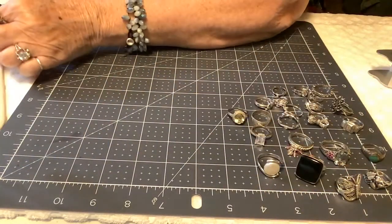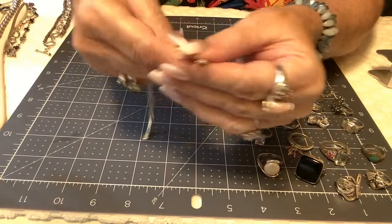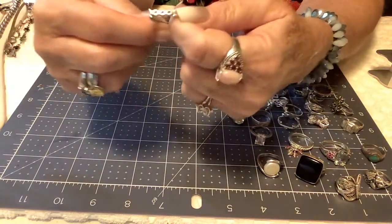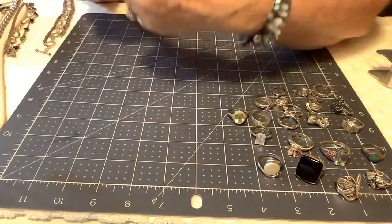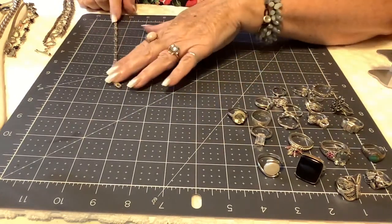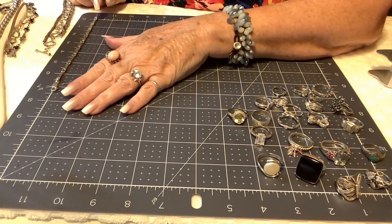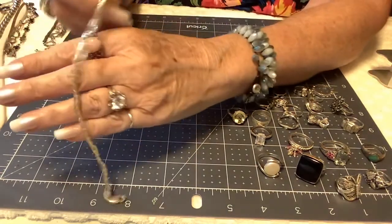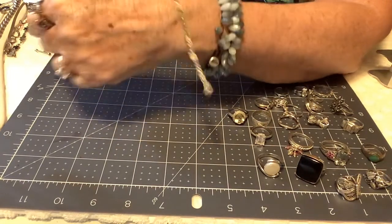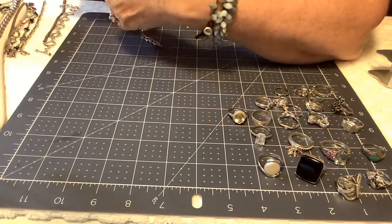Next is a heavier piece with a huge lobster clasp, marked 925, with alternating square and circle links — it's articulated, pretty cool. Marked 925 Italy, right around seven and a quarter inches. Because it's thicker and heavier, I'll put $25 on this one.